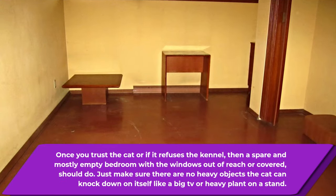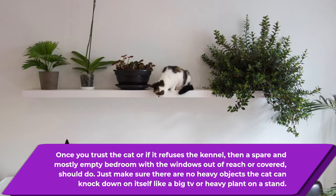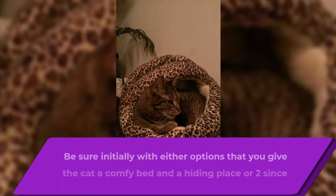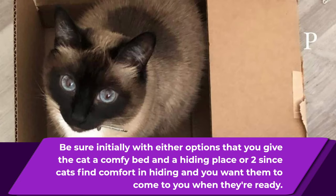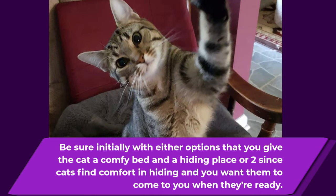Once you trust the cat, or if it just refuses to use the kennel, then a spare or mostly empty bedroom with the windows out of reach or covered should do. Just make sure there are no heavy objects the cat can knock down on itself. Be sure initially, with either option, that you give the cat a comfy bed and a hiding place or two, since cats find comfort in hiding and you want them to come out and come to you when they're ready.